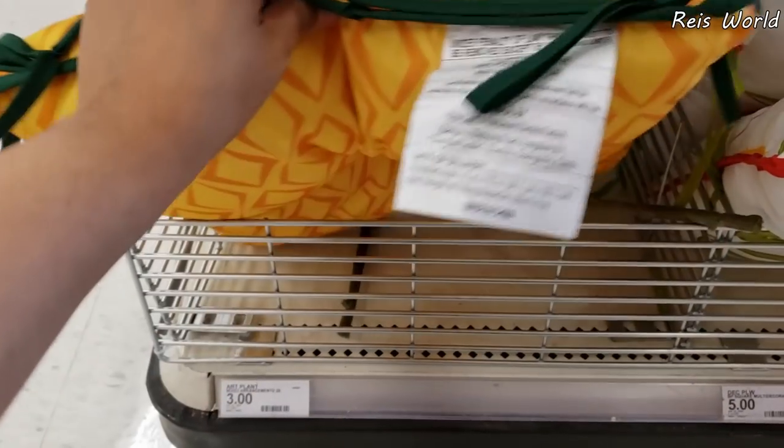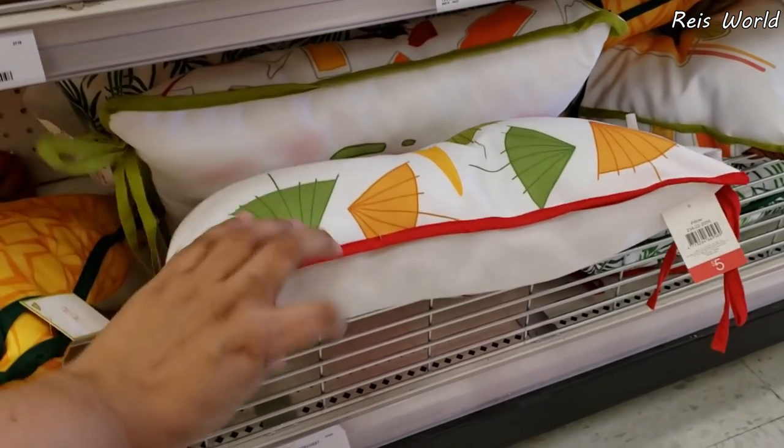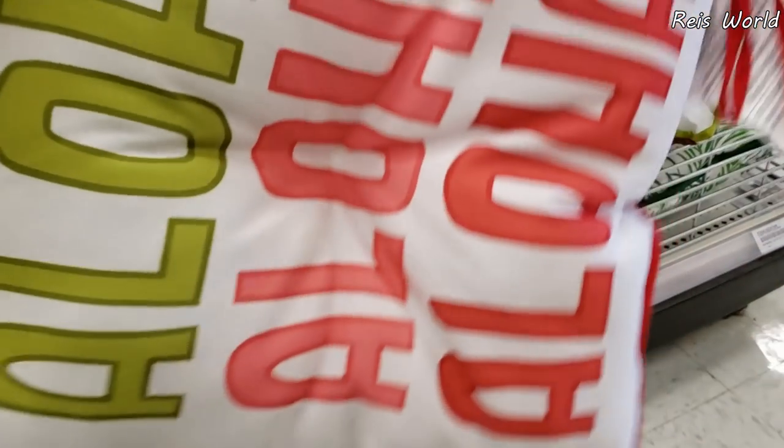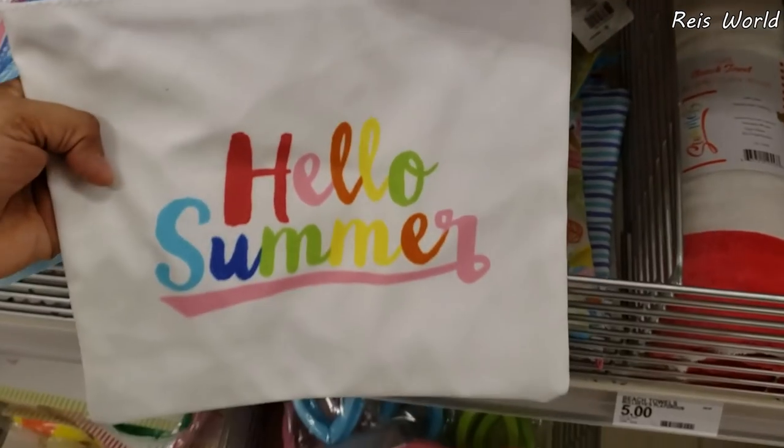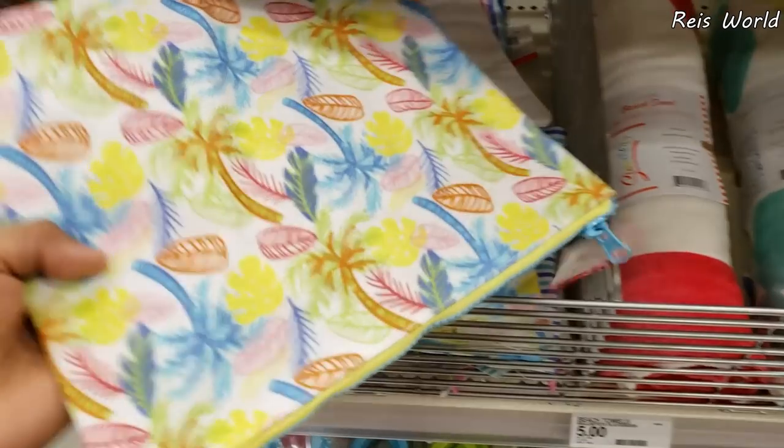They do have the cushions — they want $3. Little tiny one. Only $3, and they're plastic, so if they get wet, it's not going to ruin your bag.